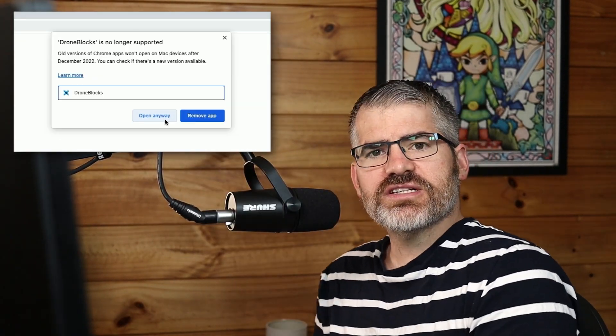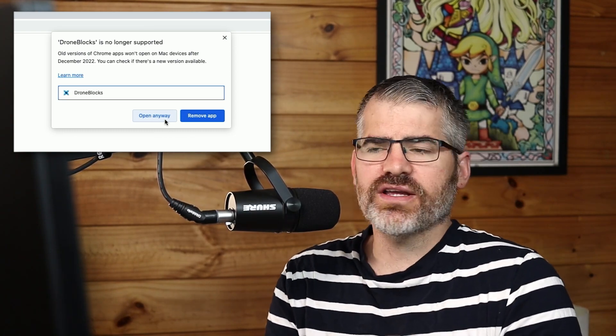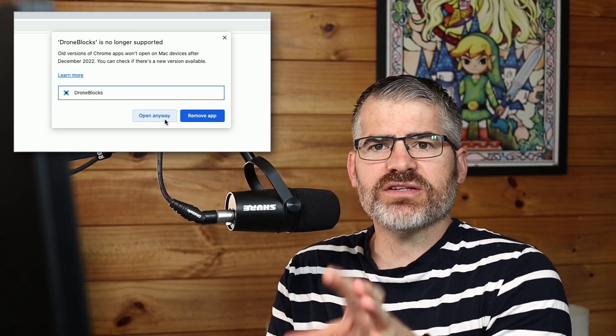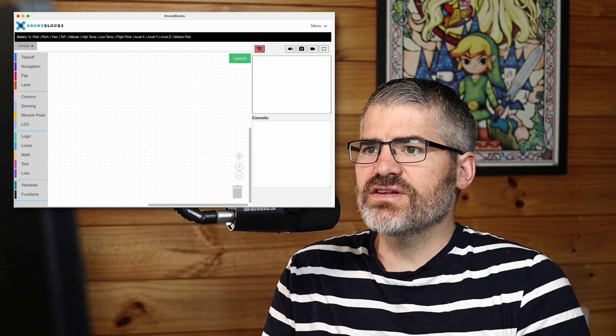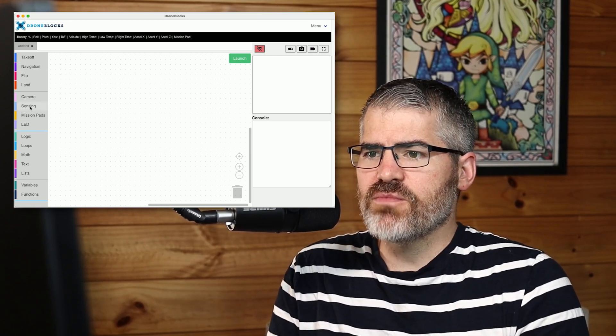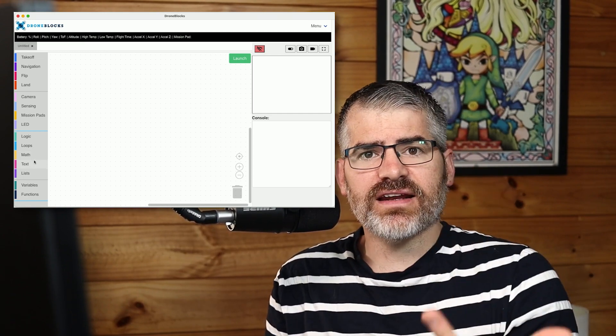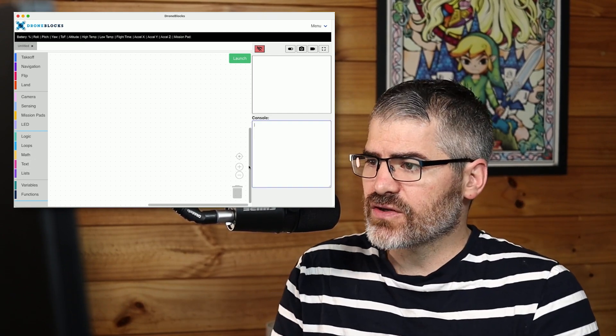For those of you on a PC or Mac, if you've tried to open DroneBlocks previously, you will see a message on your Chrome extension saying that old Chrome apps won't work anymore. Some people have gone ahead and opened it anyway, but you'll notice it's glitchy and doesn't work as well. That takes us to the new DroneBlocks — not only does it have more blocks, including sensing data, mission pads, and some sweet text and list functionality, it also has a console.